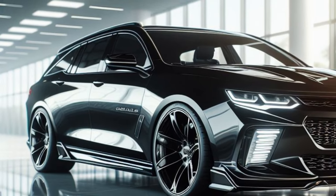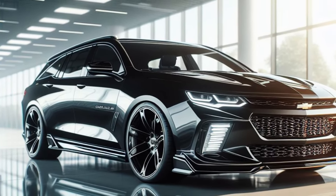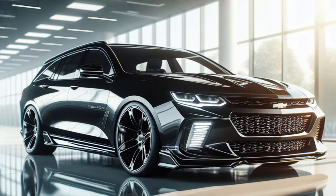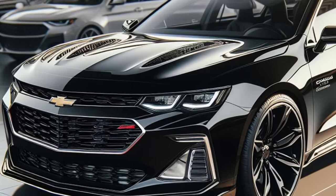Under the hood, a powerful and responsive V8 engine is hidden. Equipped with the latest hybrid technology, the 2025 Chevelle Station Wagon offers exceptional performance and optimal fuel efficiency.